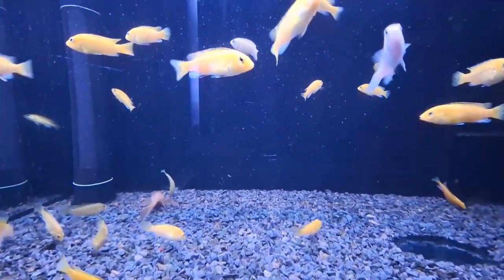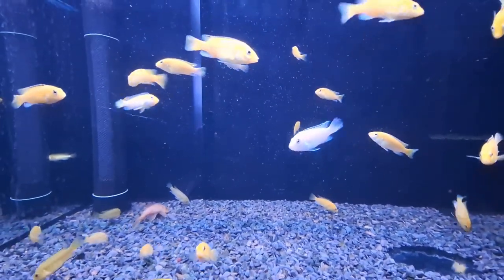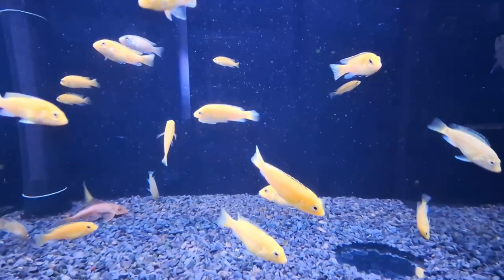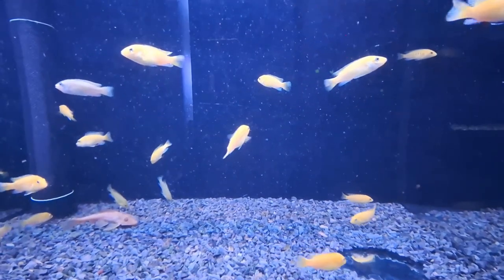Their diet primarily consists of prepared cichlid pellets or flakes, supplemented with various foods like krill, bloodworms, brine shrimp, and spirulina flakes. Feeding them feeder goldfish is strongly discouraged due to the potential transmission of diseases harmful to the cichlids.